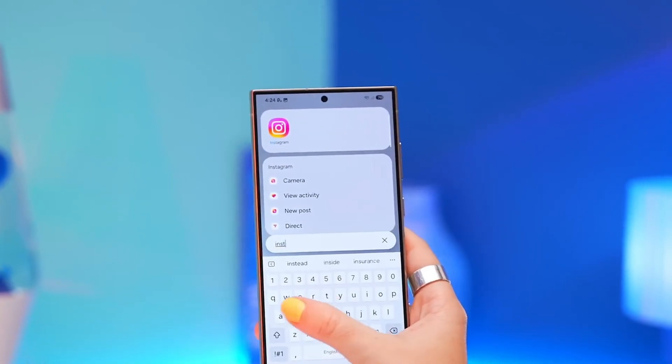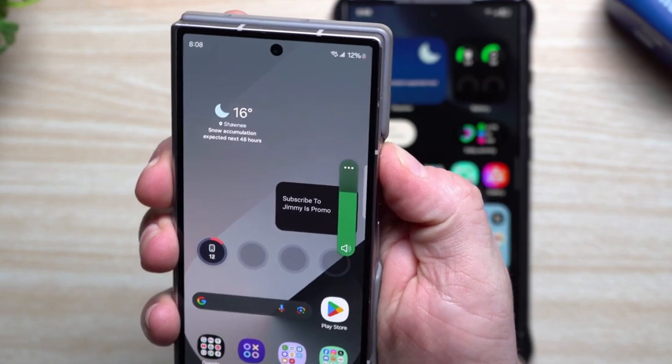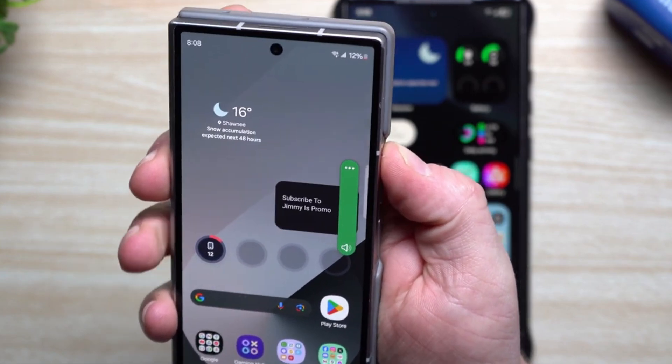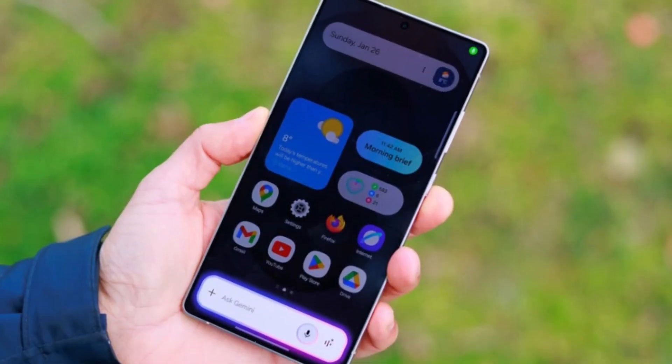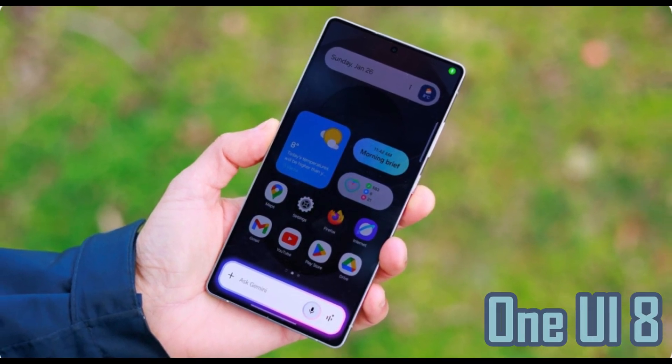With One UI 7, Samsung has improved how fast things run, refreshed the look of some menus, added more controls for privacy, and worked on battery performance. That makes the update a solid one, even if it's coming just months before rumors of One UI 8 start heating up.